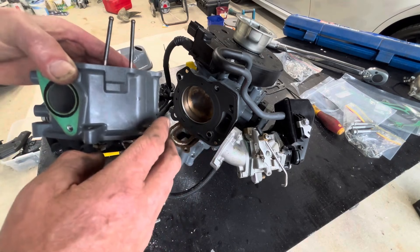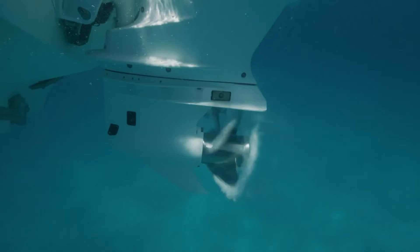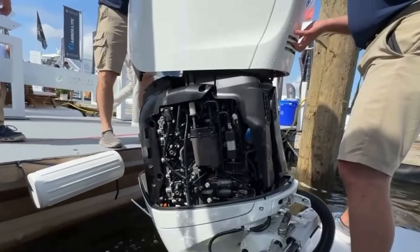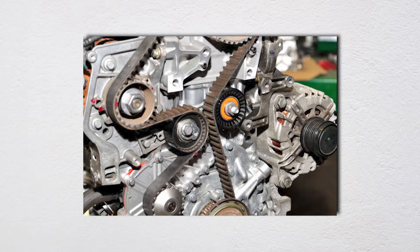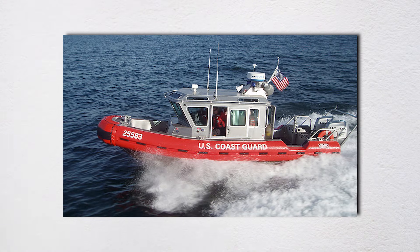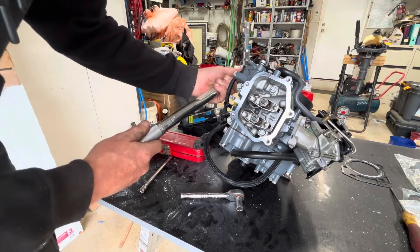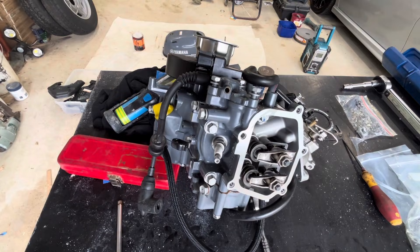Miss that maintenance and you're looking at burnt valves or catastrophic engine failure. The timing system deserves its own discussion — chains stretch over time causing timing to retard. Belts are rubber components in hot, humid, salt-spray environments. When a timing belt fails on your car, you call a tow truck. When it fails 15 miles offshore, you're calling the Coast Guard. Cooling systems get ridiculous: raw water pump, passages smaller than a pencil eraser, oil cooling circuits, and intercoolers on supercharged models.